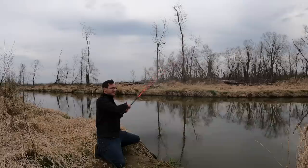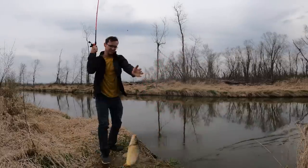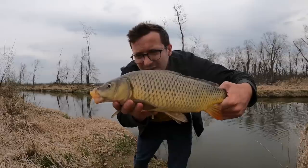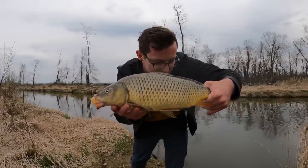Got him. First fish of the day — common carp right there. Definitely considered a trash fish, but not the one that I'm going for. Still a cool fish though.